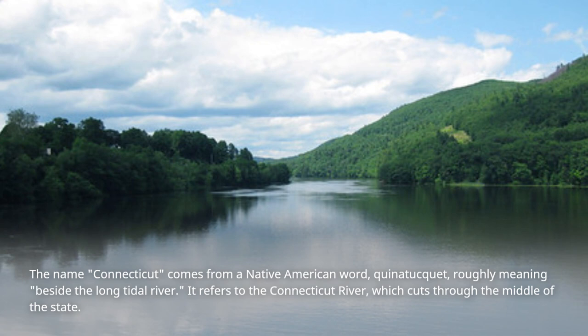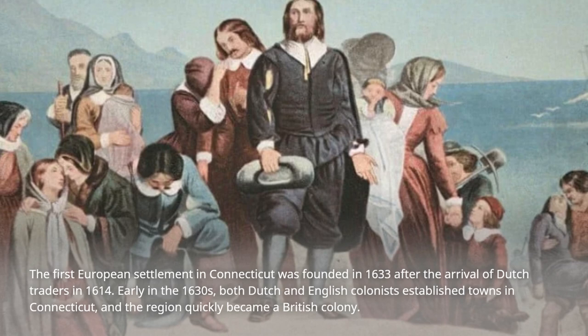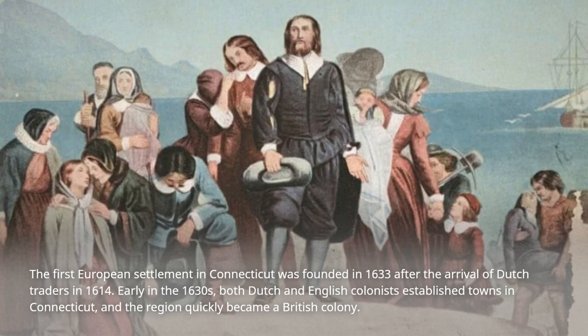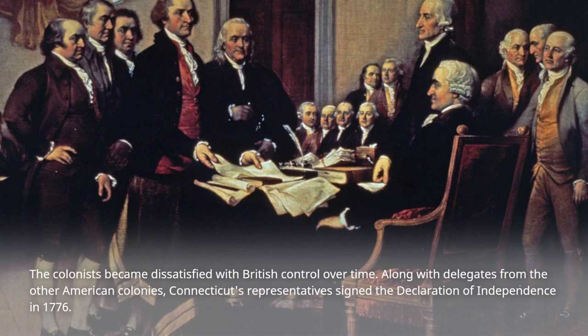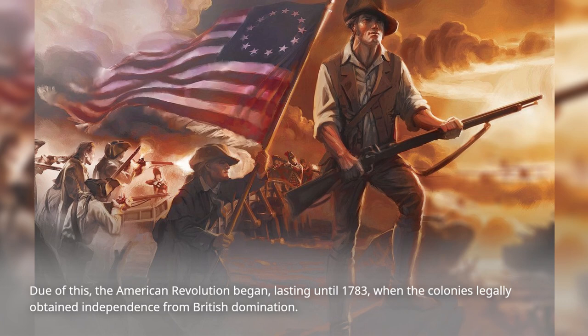It refers to the Connecticut River, which cuts through the middle of the state. The first European settlement in Connecticut was founded in 1633 after the arrival of Dutch traders in 1614. Early in the 1630s, both Dutch and English colonists established towns in Connecticut, and the region quickly became a British colony. The colonists became dissatisfied with British control over time. Along with delegates from the other American colonies, Connecticut's representatives signed the Declaration of Independence in 1776. Due to this, the American Revolution began, lasting until 1783, when the colonies legally obtained independence from British domination.